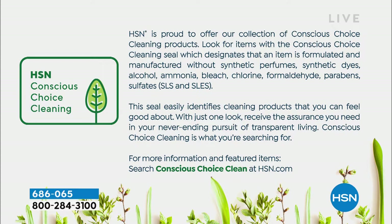This is actually one of our conscious choice cleaning products. We're proud to offer this collection of conscious choice cleaning products, and you can look for these items and identify them. It's so important for us to be able to clean green in our homes with natural products.